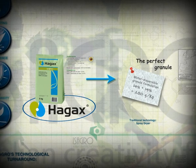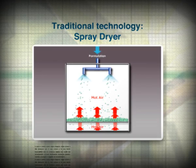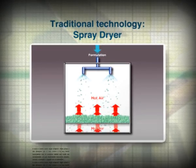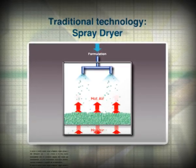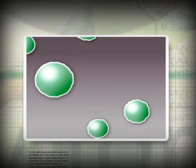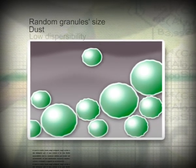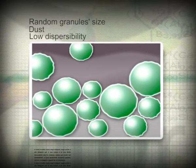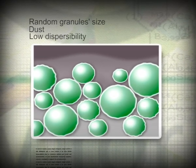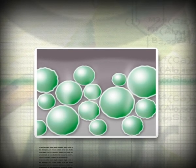In traditional spray dryer technology, a mixture is sprayed downwards from the top of the granulator chamber. At the same time, it is blasted by an upward stream of hot air. As the mixture dries up, granules form and fall to the bottom of the chamber. These granules vary in size because their formation is random. This technology also produces large quantities of powder residue and creates a harder outer layer, making the granules less dispersible.